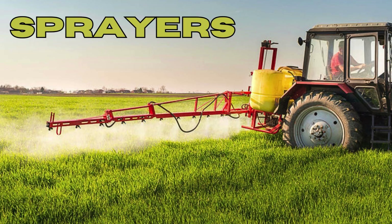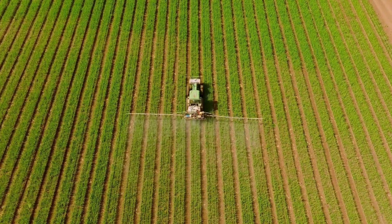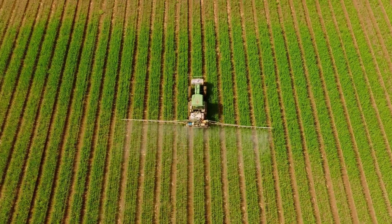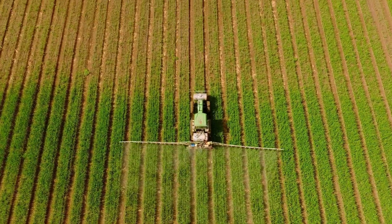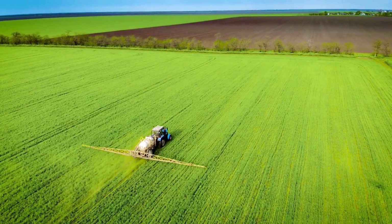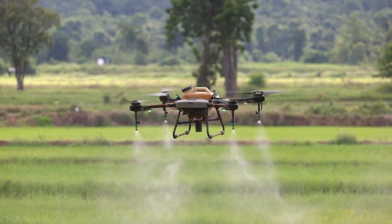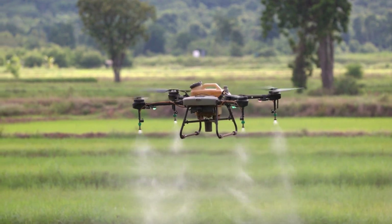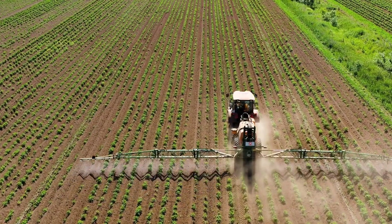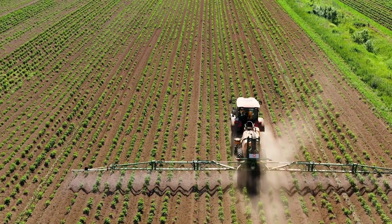Seventh on the list: sprayers. Sprayers are used to apply fertilizers, herbicides, and pesticides to crops. They play a crucial role in protecting plants from pests and diseases, while also providing nutrients that promote healthy growth. Modern sprayers are highly efficient, with advanced nozzles that ensure even distribution of chemicals and minimize drift. They can be mounted on tractors or drones, allowing for precise application. The use of sprayers helps to maximize crop yields, reduce labor costs, and minimize the environmental impact of chemical usage.